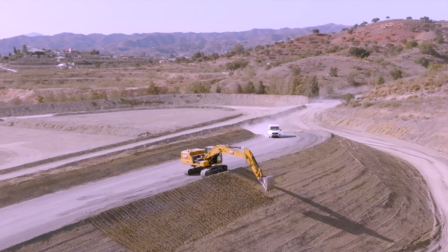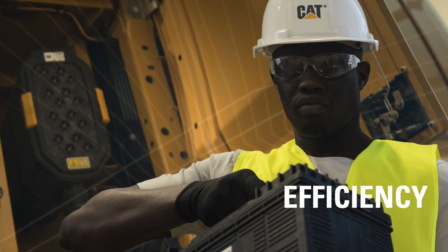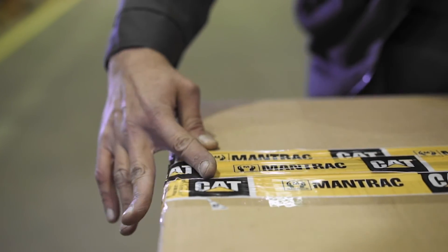The main reason why I chose the online option over the dealer is because of time — it saves time and energy. I do suggest everybody to use part.cat.com. My experience with part.cat.com is efficiency. Once I have the correct serial number, I get the correct parts.